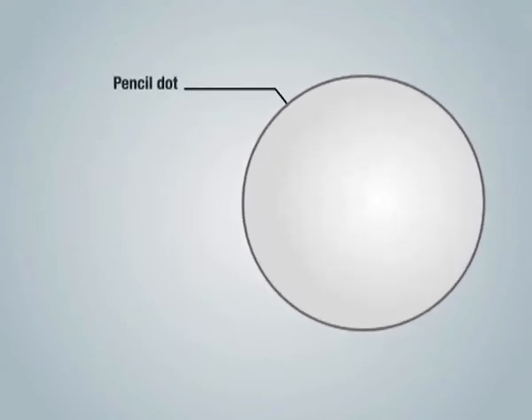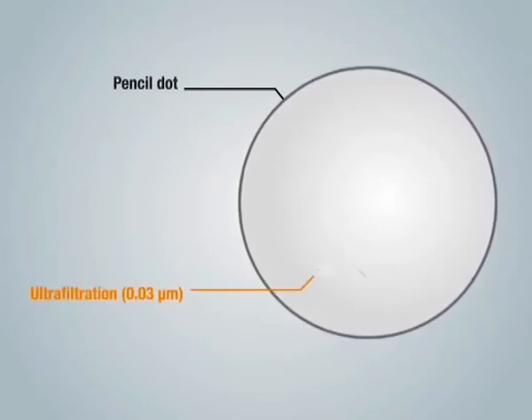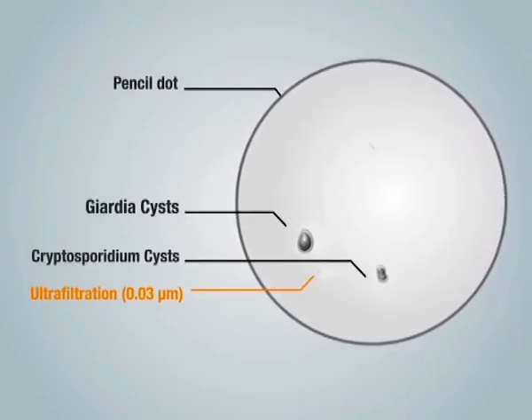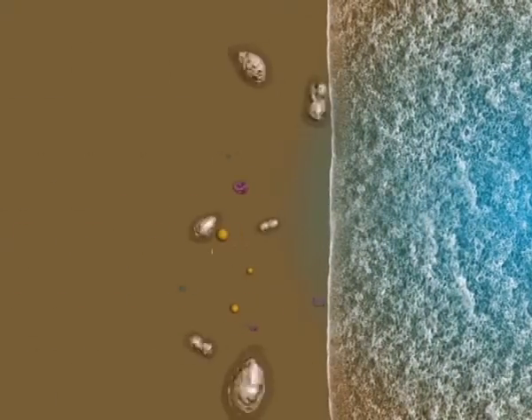The hollow fiber membrane used to make the DuPont ultrafiltration module has a nominal pore size of 0.03 microns. The small pore size ensures that almost all particulate matter, including cryptosporidium cysts, giardia cysts, viruses, and suspended solids are removed from the feed water. Pore size distribution of the fibers allows highly effective filtration performance.